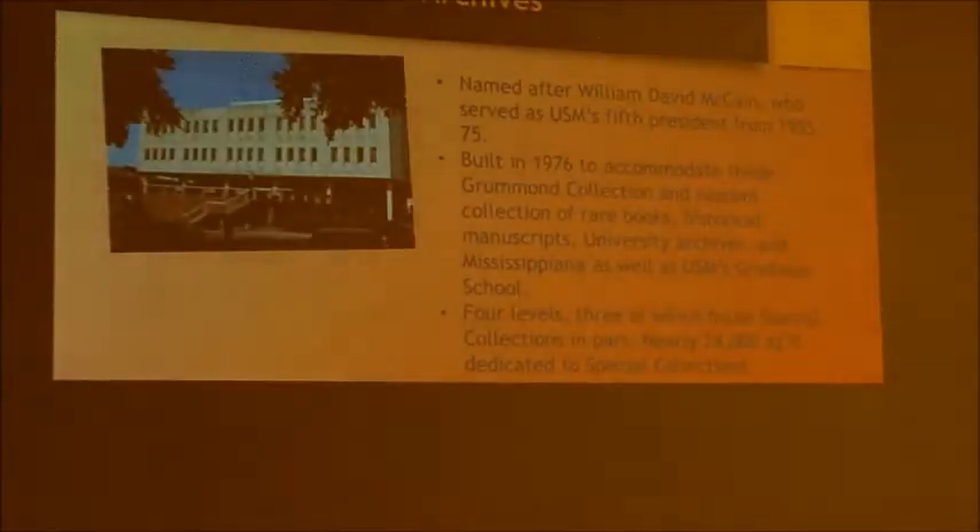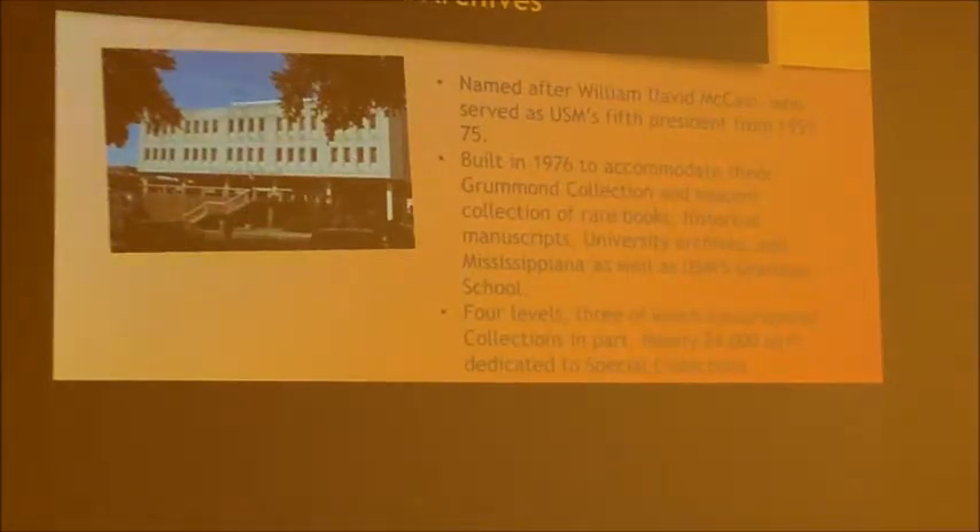In 1976, Southern built a special collections library. Up until that time, all the special collections had been in the main Cook Library. They named it after William McCain, who was the fifth president at Southern and had been the state archivist prior to that. When we moved in, we already had the nascent collections — de Grumman, some rare books, a few historical manuscripts, some university archives, and Mississippiana. The building has four levels and is about 40,000 square feet; we share it with the graduate school and take up about 24,000 square feet.